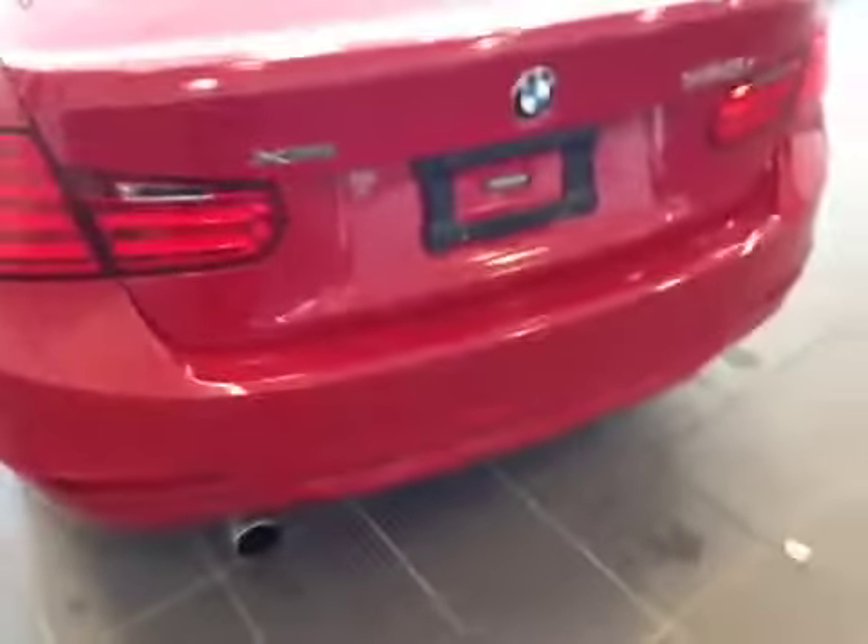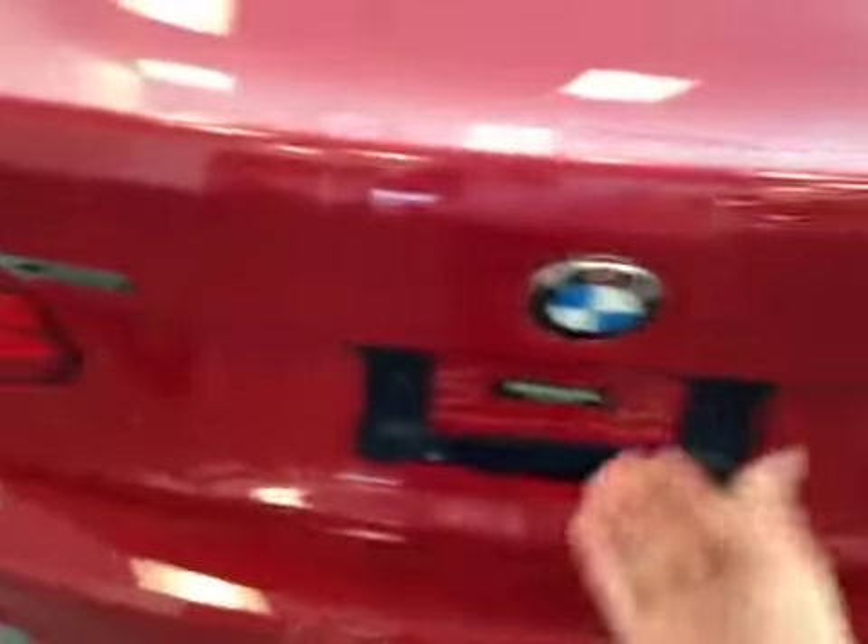Coming into the back side here, I wanted to show you the mammoth trunk space that this 320i has to offer, which includes quite an effortless tailgate. Absolutely massive.